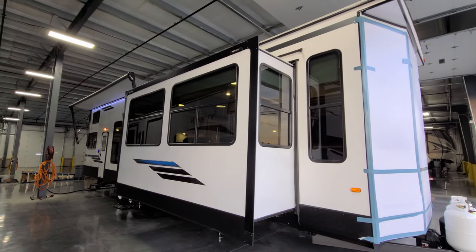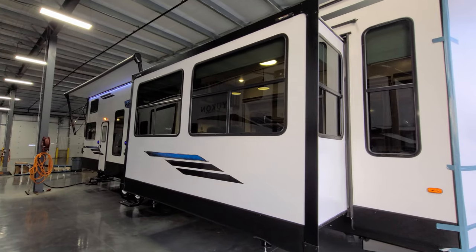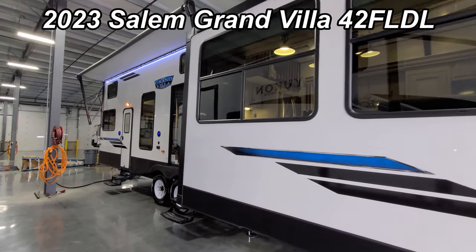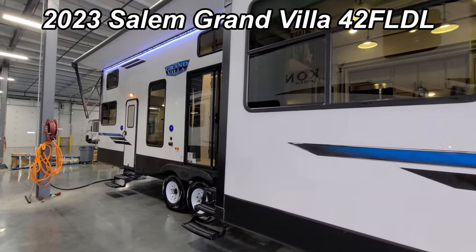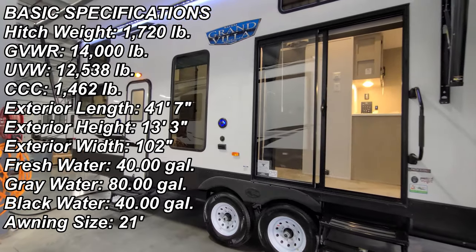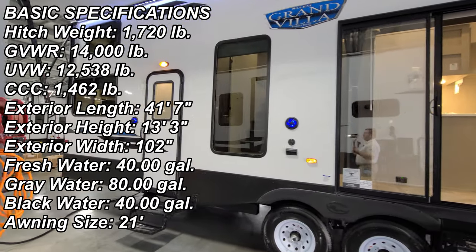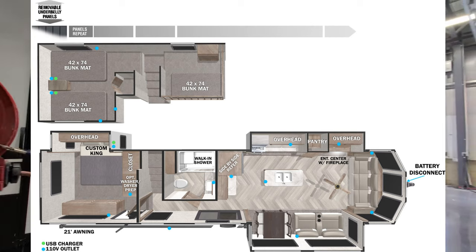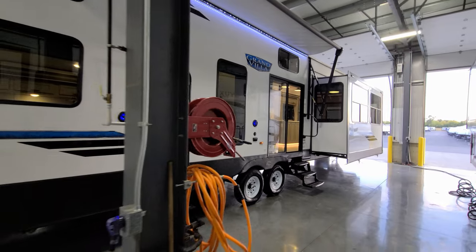Hey everyone and welcome to another All About RVs video. Today we're going to take a look at a brand new 2023 Salem Grand Villa 42 FLDL destination trailer. We're going to take a few minutes, walk you through the inside and the outside of the RV, and then close it up at the end and show you what it looks like closed as well.